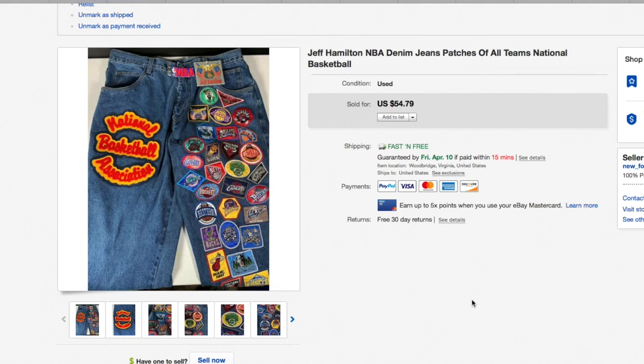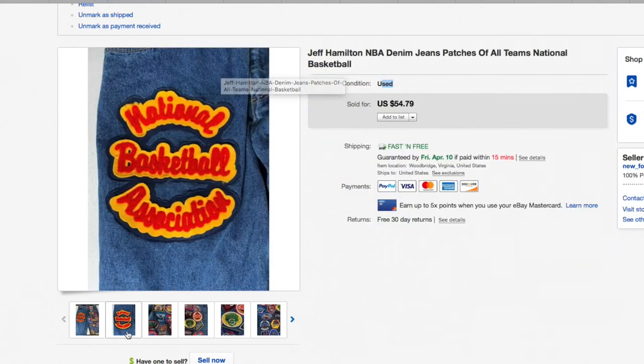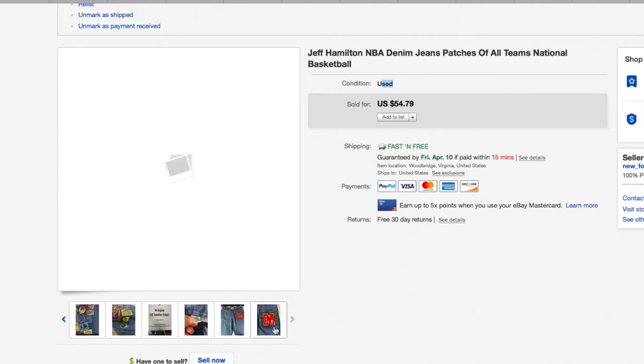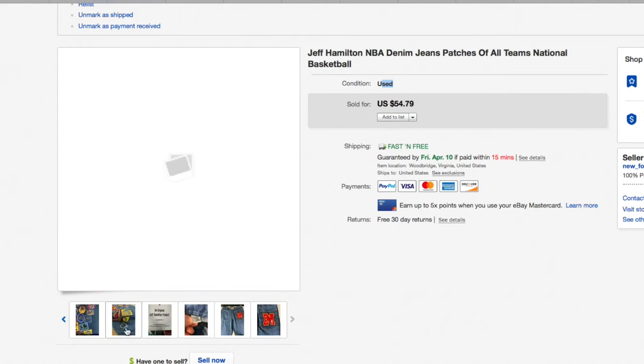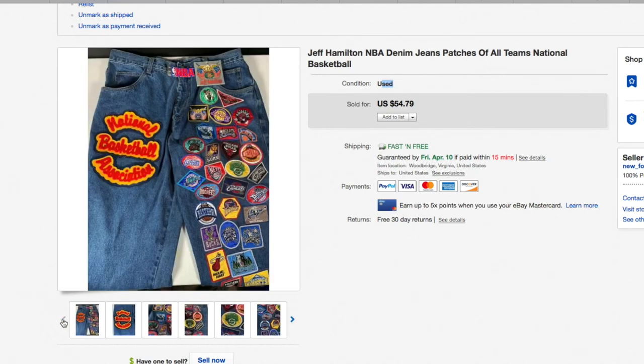These Jeff Hamilton NBA denim jeans have patches of all the teams — really cool jeans. I got these for about seven dollars and fifty cents, which is what I normally pay for jeans. I listed them as used even though they had a tag on them, because the inside tags had curl to them — which happens when you wear and wash clothing — and the cuffs seemed worn rather than purposely distressed. I aired on the side of caution and listed as used, but it didn't matter — they sold for $54.79.